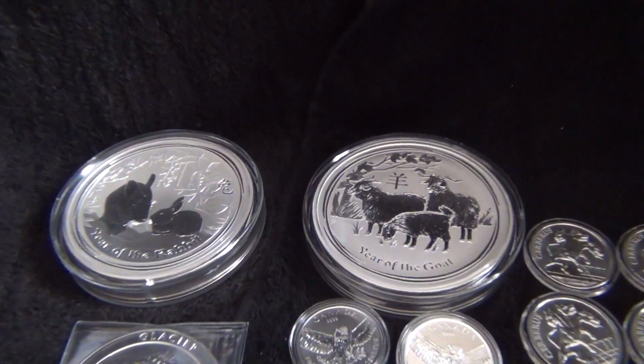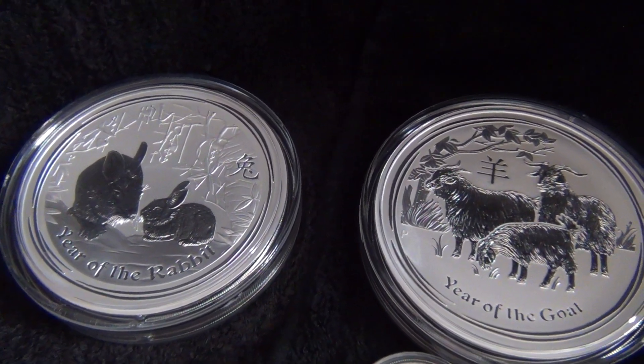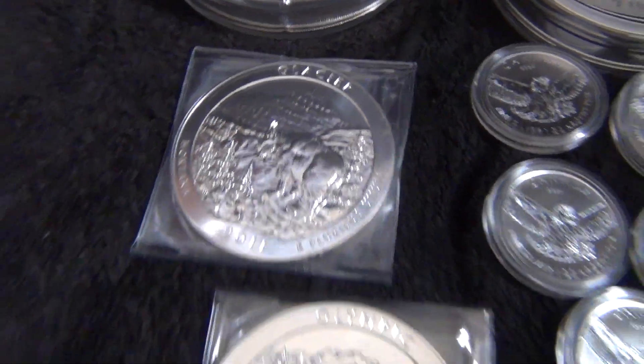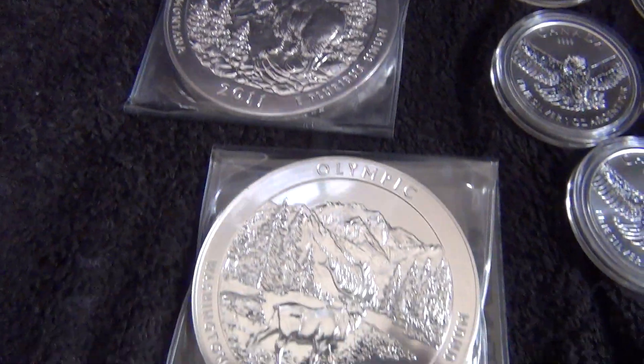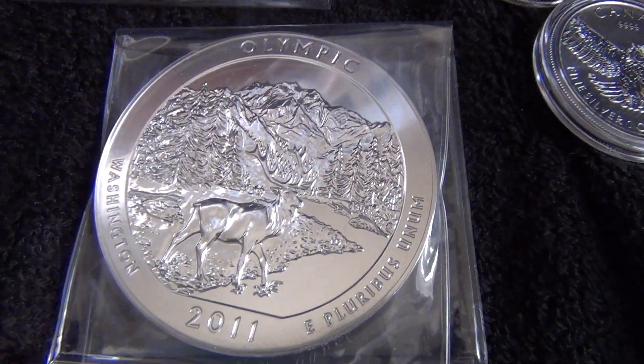Let's get to the silver. For the third quarter I got two kilos: the Year of the Rabbit and the Year of the Goat. And then I also got two America the Beautifuls back from 2011, five ounces each. The first one is the Glacier, the second one is the Olympic.